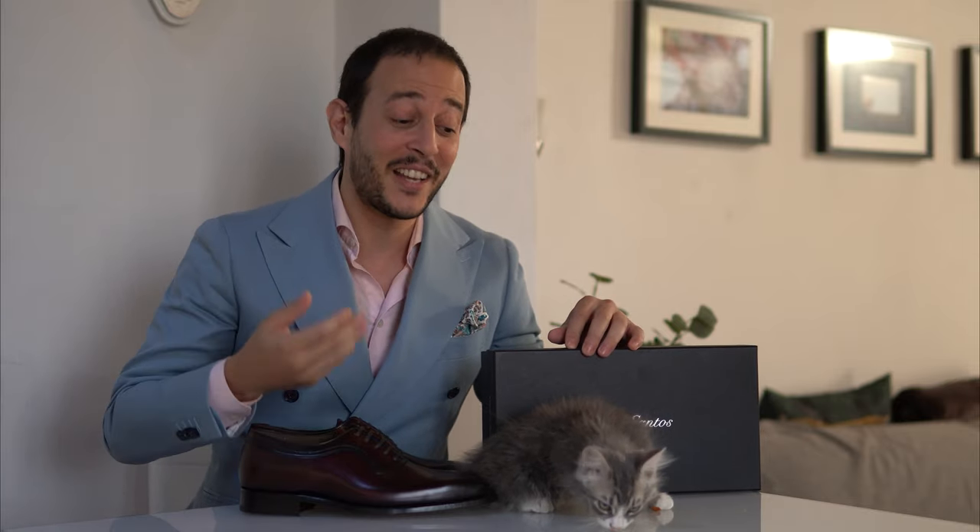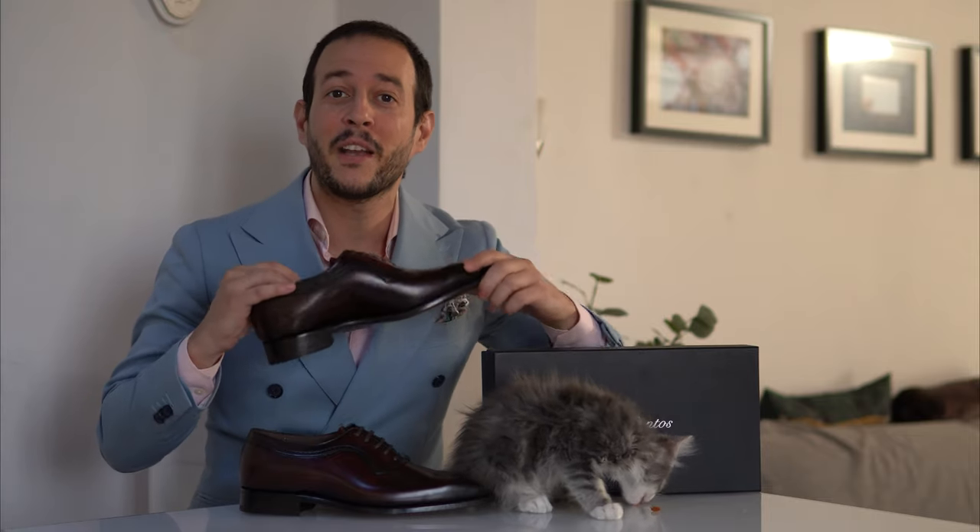Welcome back everyone to yet another super special episode. I say super special because me and my new furry friend here are going to take a look at a very special pair of Shell Cordovan Oxfords by Carlos Santos exclusively for the Noble Shoe.